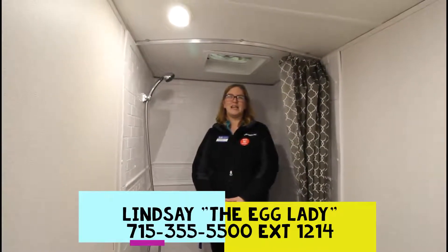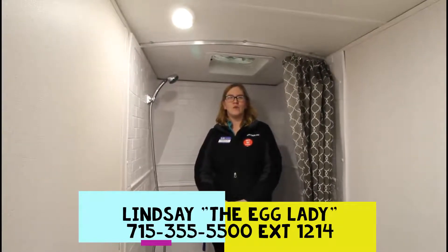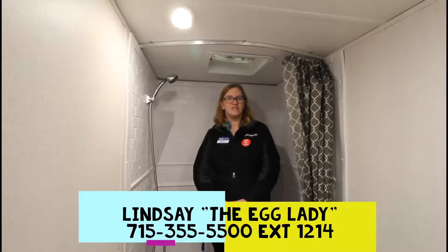So if you want to know more about this unit, give me a call. Lindsay the Egg Lady, Gander RV, Rothschild, Wisconsin. Phone number here is 715-355-5500, extension 1214. I look forward to hearing from you.